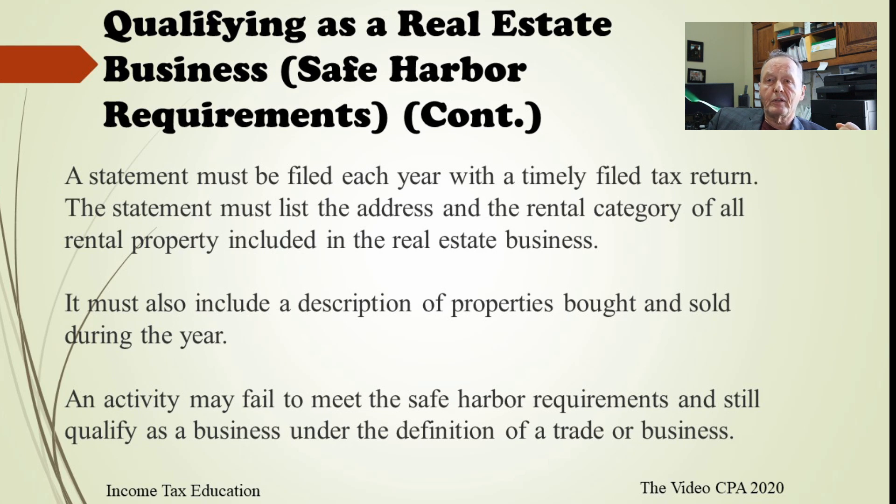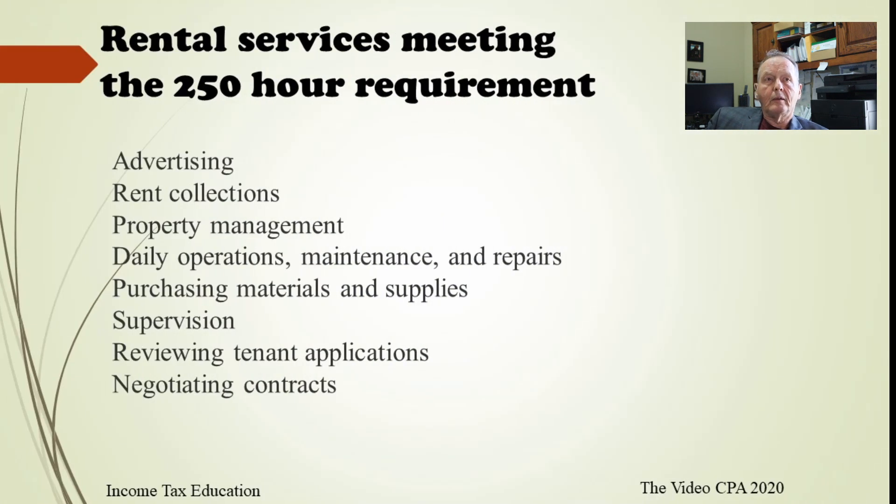There are really three ways you can qualify for this deduction. One is the safe harbor. Two is the regular business definition — what a business has to meet — though unfortunately this definition is very nebulous and it's unclear when the IRS will approve it. The safe harbor is a little more well-defined, so you're in better shape there. The third way we'll get to shortly.